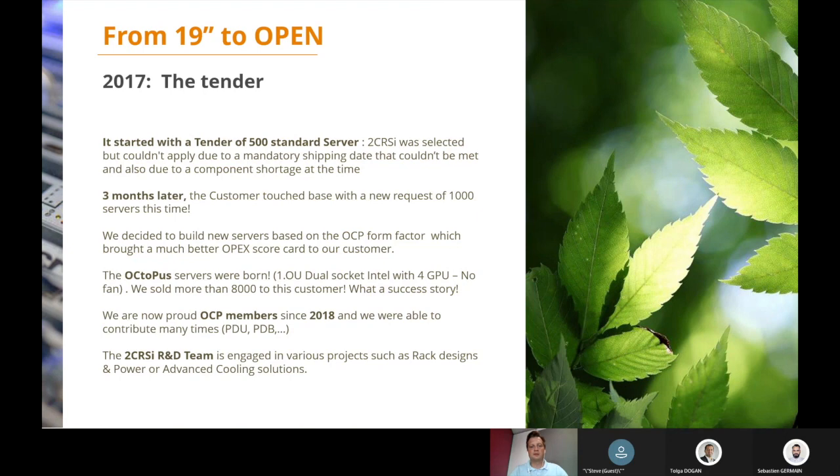In 2018, we became OCP members and made some contributions, because we had to develop specific components for these customers — like a new PDU that can analyze the power consumption of the rack, and also a new PDB (power distribution board) that enables specific connections with fewer cables. Today, our R&D team is actively engaged in various OCP projects like rack design, power, and advanced cooling solutions, because we believe that using OCP — perhaps in immersion cooling — can be an option to reduce the energy used by servers.